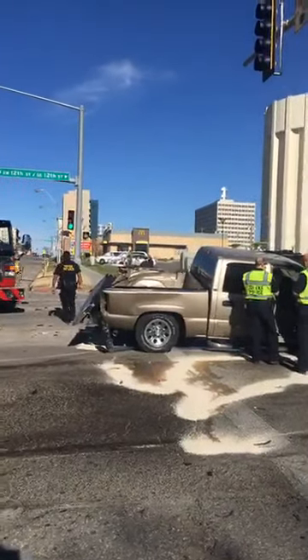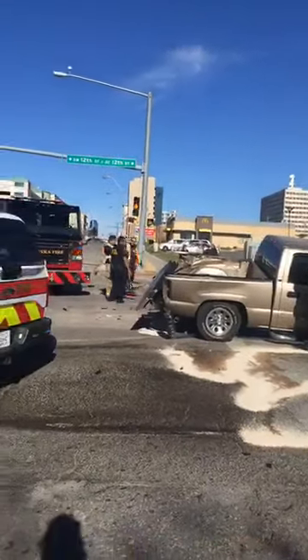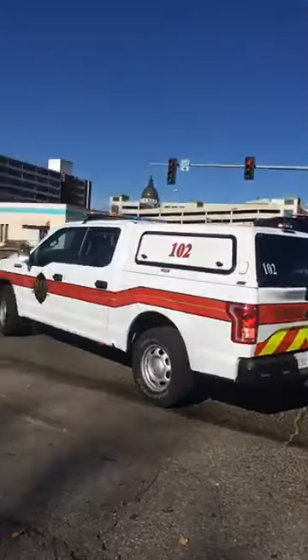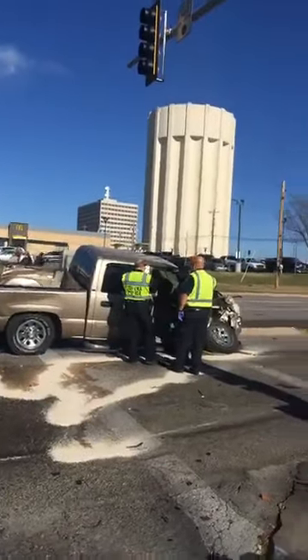We're told there's no report of serious injuries at this point. Again, this crash occurring about 12:50 p.m. Monday here at 12th and South Kansas Avenue at the south end of downtown Topeka.